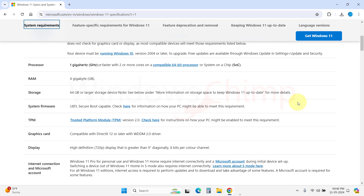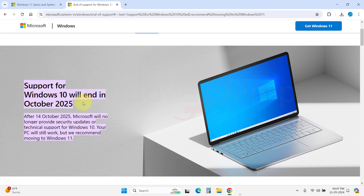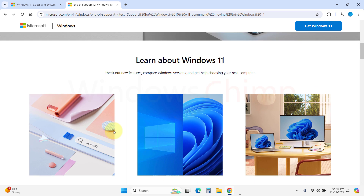However, if you want to stay on Windows 10, you cannot do that forever. Windows 10's last security update will be in October 2025, after which Windows 10 won't be secure to use. There is an option to enroll for the ESU (Extended Security Updates) for Windows 10 for an extra three years, but that is going to be a paid option.